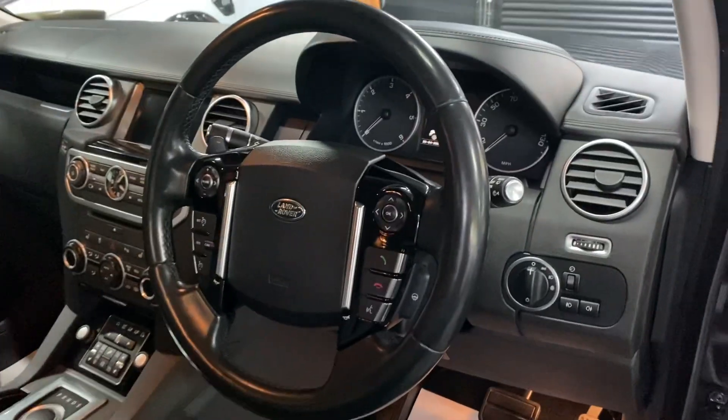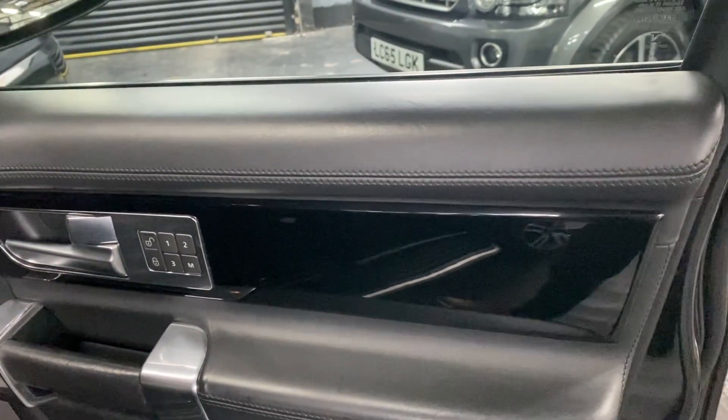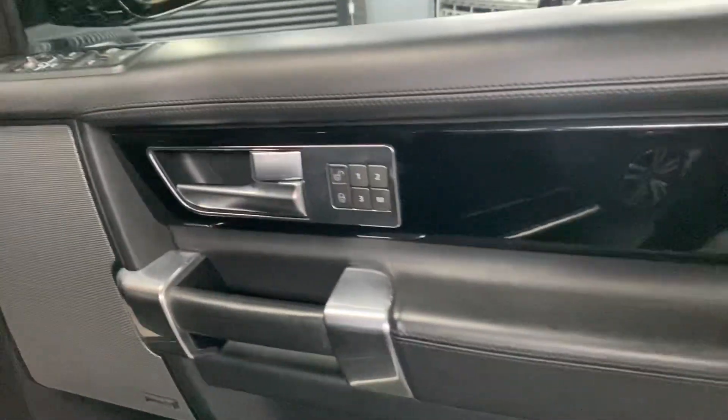Electric memory driver's seat, all in nice order — no rips, tears, or marks. Leather multifunction steering wheel, which is also heated. Extended leather on the top of the door cards and the dashboard. Meridian surround sound as well.